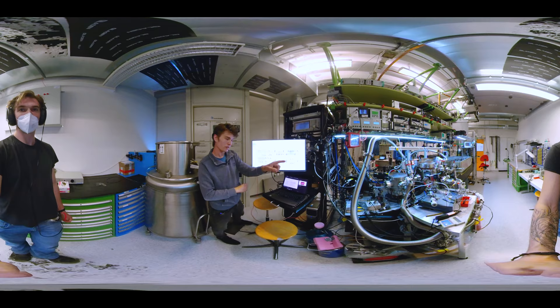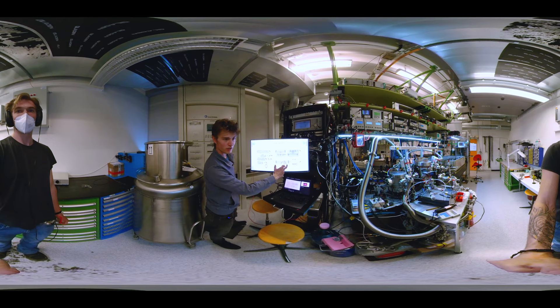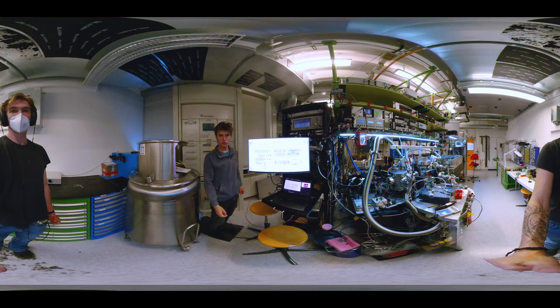This mode-locked laser you can see over there. Then we have these two second harmonic generation stages, which are placed over there in the background, and here in the foreground you can see a vacuum chamber with the final enhancement cavity where the spectroscopy takes place.